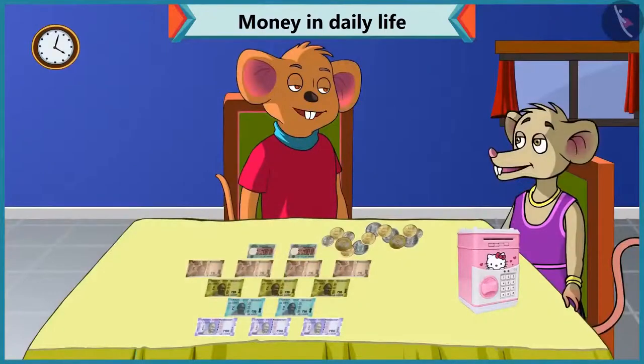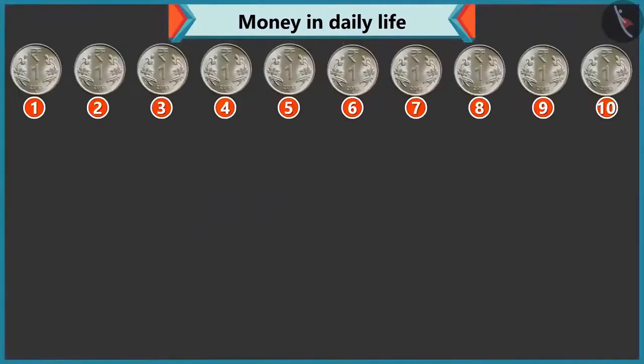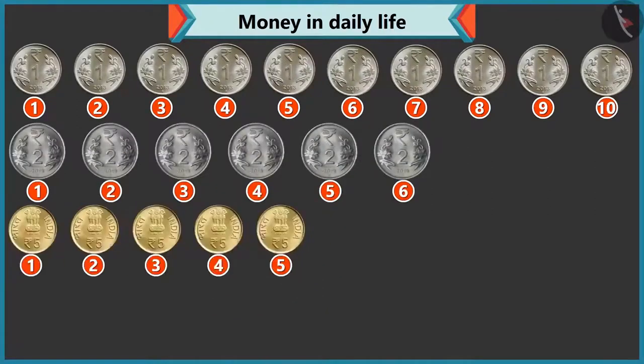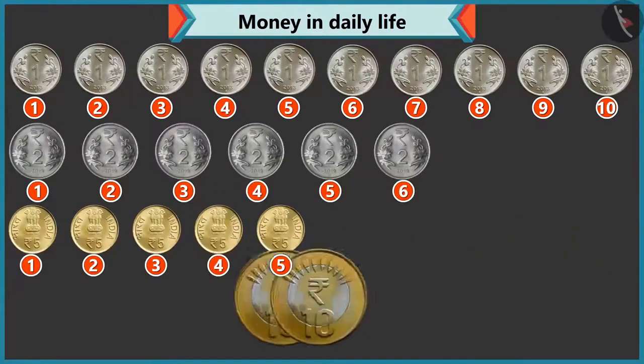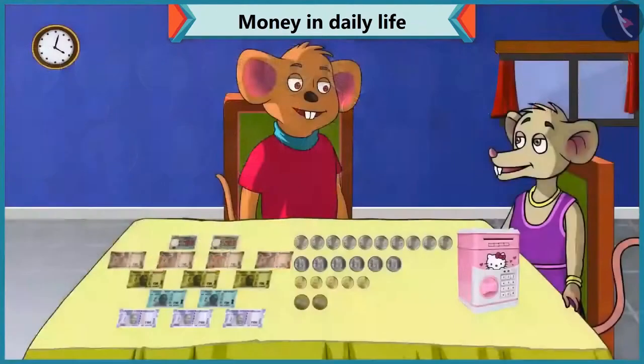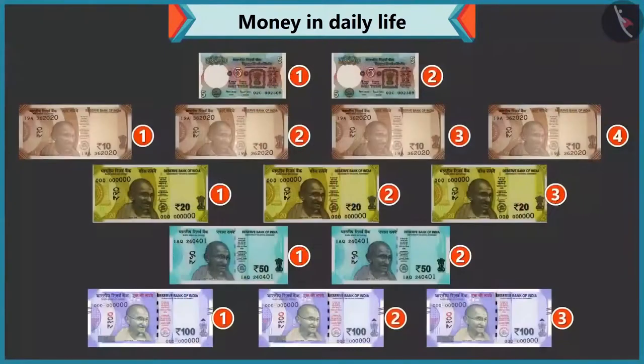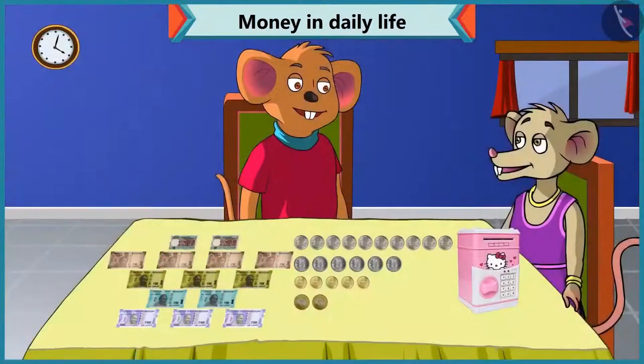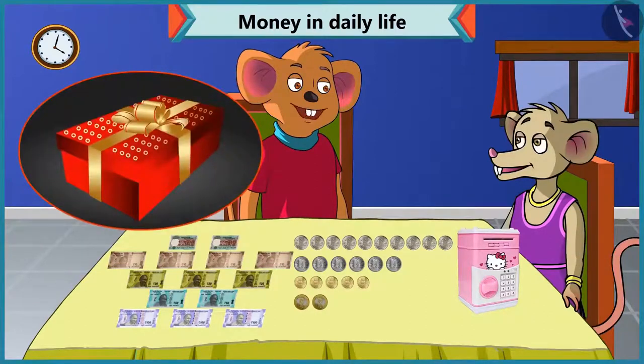And how many coins? There are ten coins of one rupee, six of two rupees, five of five rupees, and two of ten rupees. Wow, I have a lot of notes and coins! So, Chi-Chi, now with this you can give your mother any gift of your choice on her birthday.